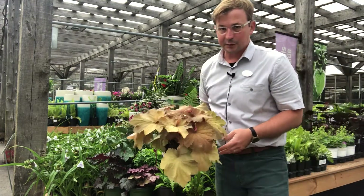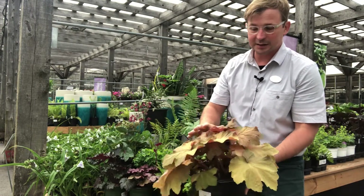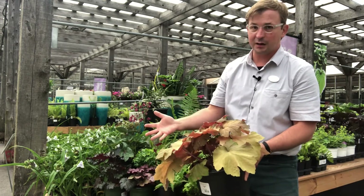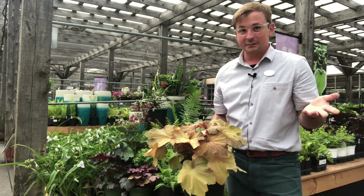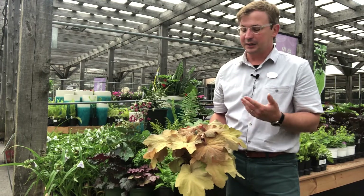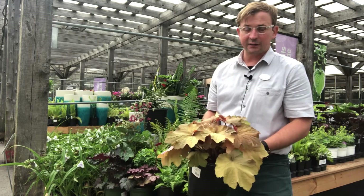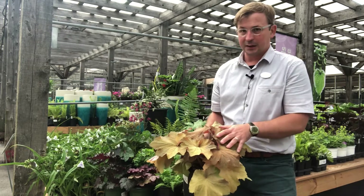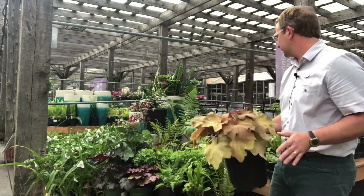Mega Caramel is another product we're growing at the farm at Bachmann's. As you can see, this is quite big just in the container. When established, they'll form a really large mound. The first time I saw one of these that was fully grown, I stopped in my tracks because I had not seen a coral bell that size. In the shade, we're leaning heavily on leaf color, foliage, and texture for interest — this does that in very effective ways. We really like Mega Caramel.